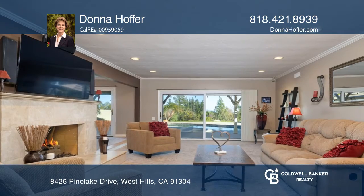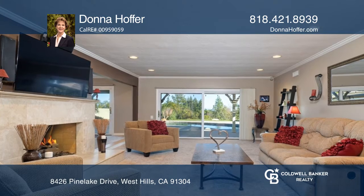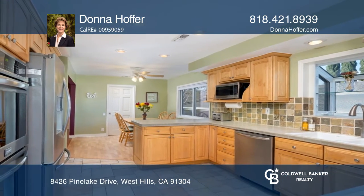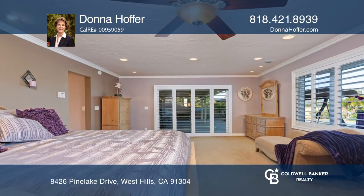The luxurious living room is bathed in natural light and warmed by a travertine fireplace. Prepare meals in the remodeled kitchen with stainless steel appliances, custom cabinets, a pantry, and a breakfast area.